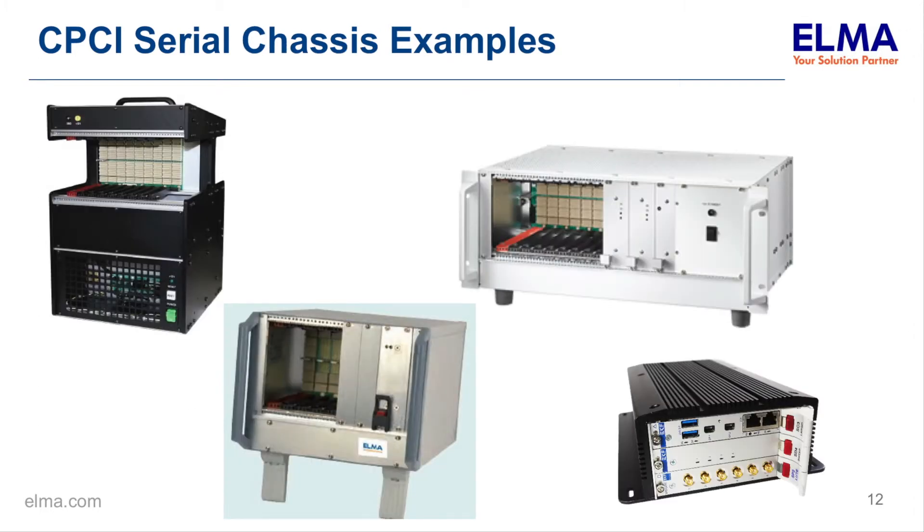The chassis — you'll recognize these because CPCI Serial is a Eurocard standard, so these chassis look familiar to most folks. Because it's Eurocard, these same types of chassis are used for VPX, VME, and parallel CPCI. The components in the chassis — extrusions, card guides — are common, so it's possible to build all different shapes and sizes relatively easily using the existing mechanical ecosystem.